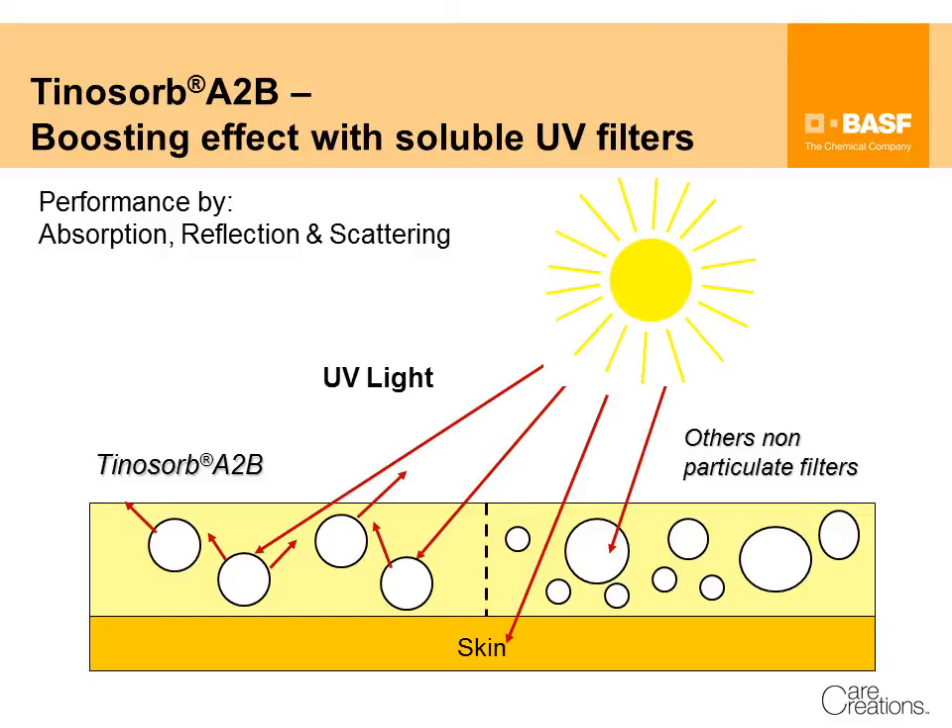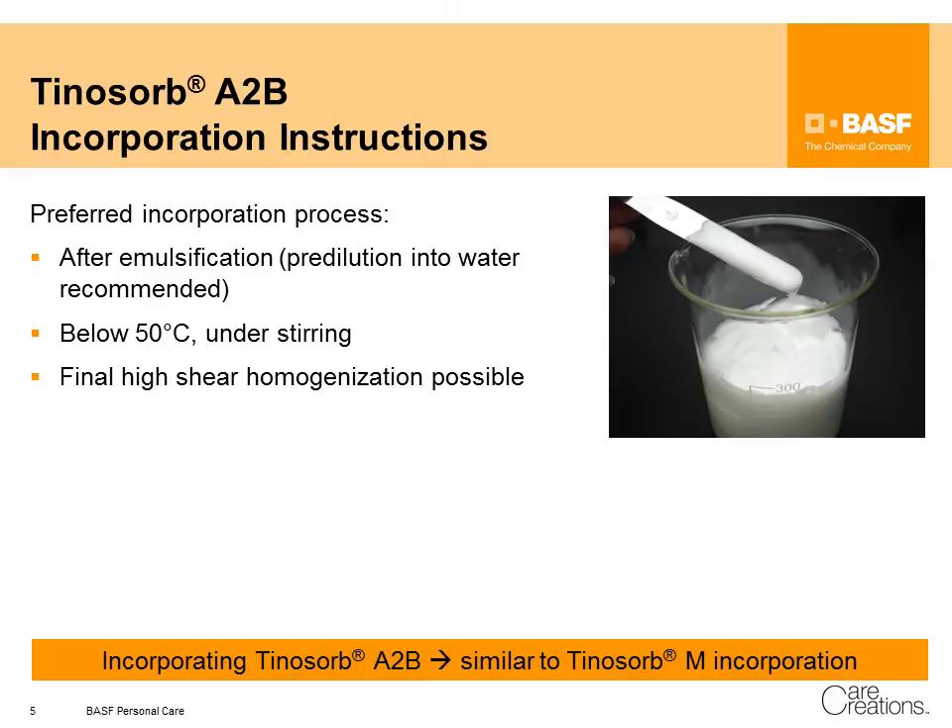As Tinosorb A2B is dispersed in water, it is one of the very few filters on the market that go into the water phase of the formulation. This has an advantage as no additional oil has to be added to dissolve UV filters. By the use of Tinosorb A2B, it is possible to reduce the oil phase and provide more dry-touch or aqua-like feel systems with high performance.